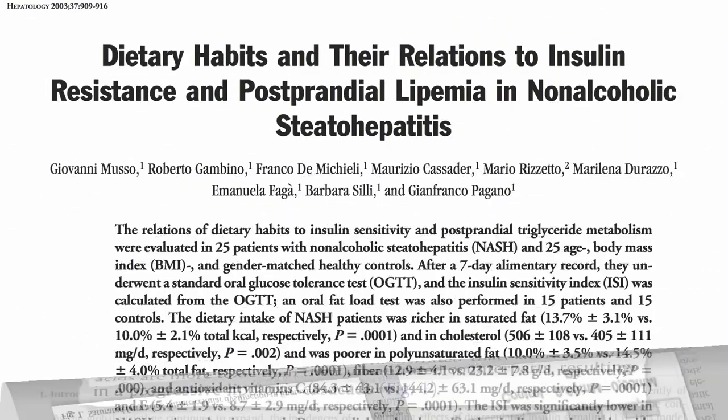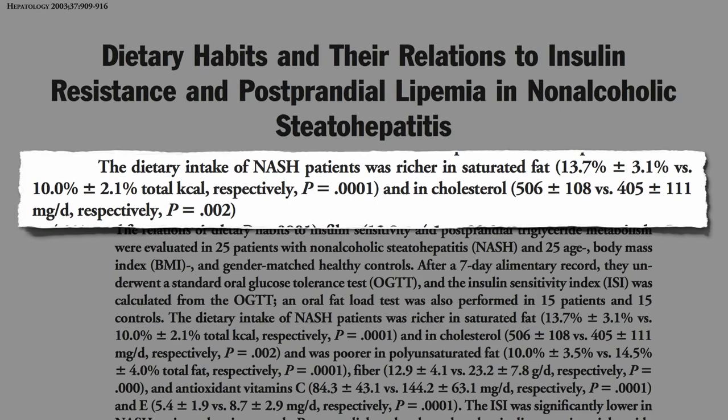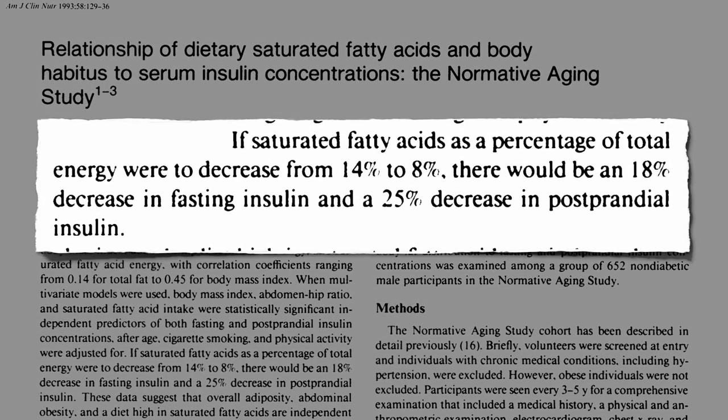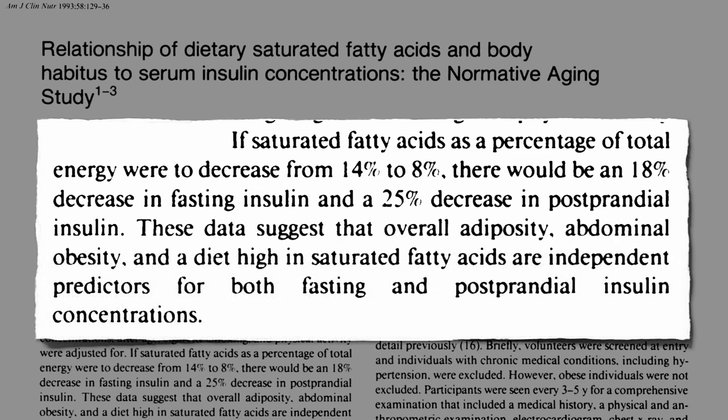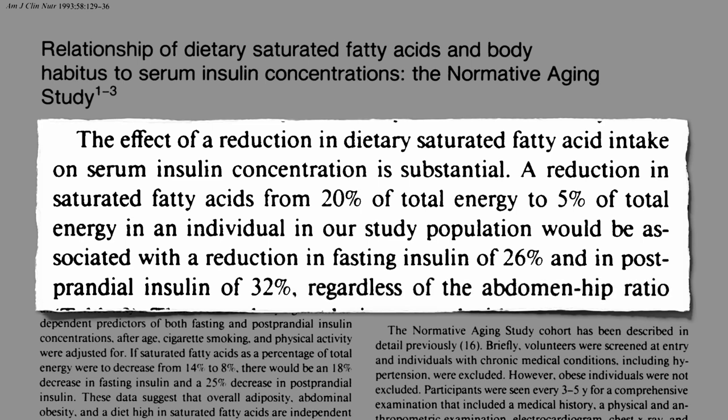This may explain why higher intakes of saturated fat and cholesterol are associated with non-alcoholic fatty liver disease. By cutting down on saturated fat consumption, we may be able to help interrupt this process — decreasing saturated fat intake may help bring down the need for all that excess insulin. So either being fat or eating saturated fat can both cause excess insulin in the blood. The effect of reducing dietary saturated fat intake on insulin levels is substantial, regardless of how much belly fat we have.